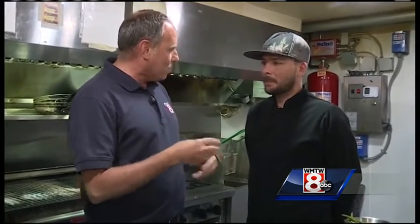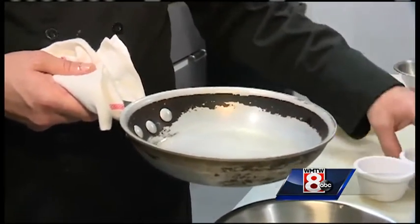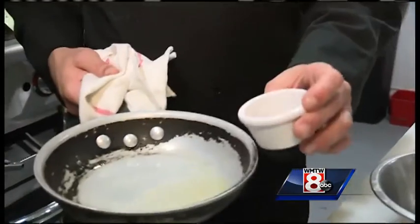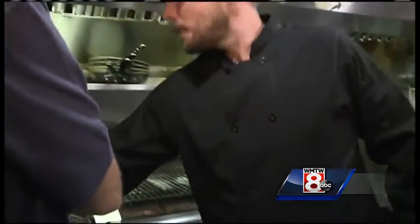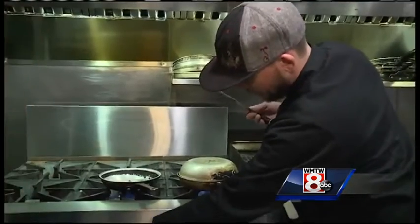It has a twist — it's got this beurre blanc sauce, which is white wine, champagne vinegar, and lemon juice, each about an ounce. Some capers, about an ounce of those, and then a little bit of fresh diced shallot. Put that in the pan and get that reducing down.